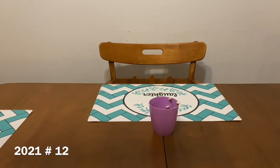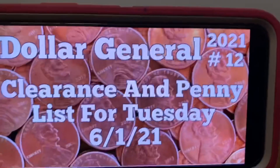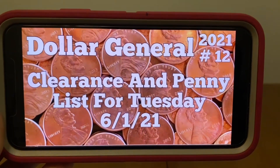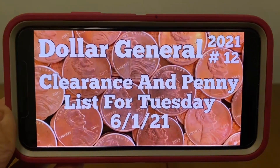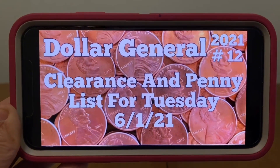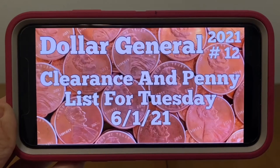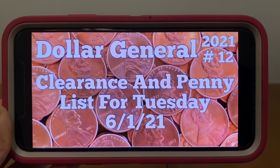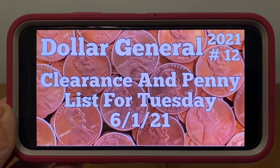Let's go ahead and get started with the Dollar General clearance and penny list for Tuesday, June the 1st. If you see on the top right-hand corner, this is 2021 number 12. We are now numbering our videos so that we can all refer to them a lot easier.